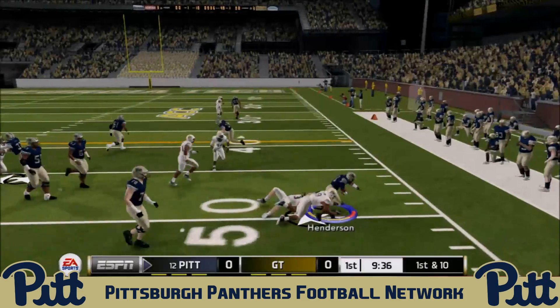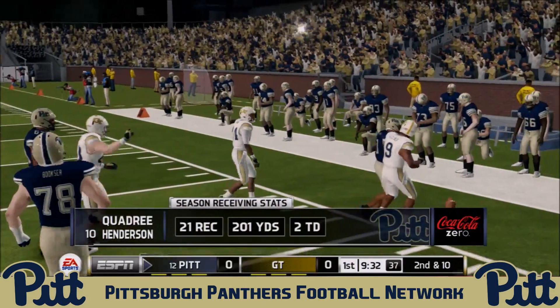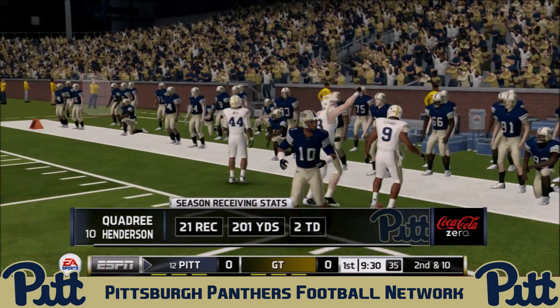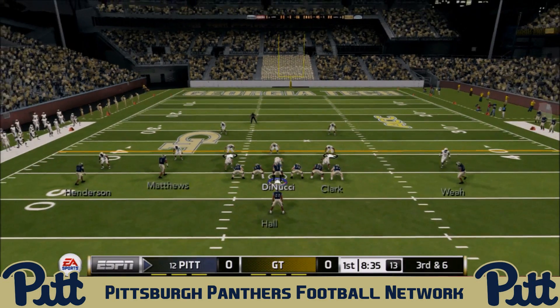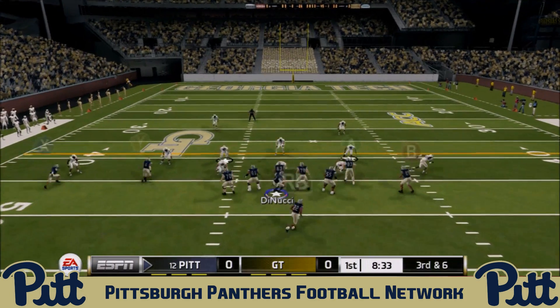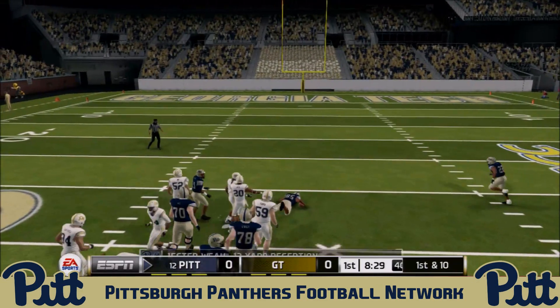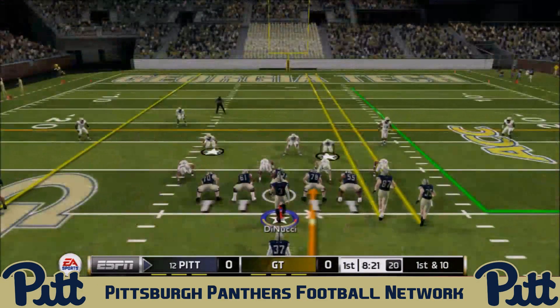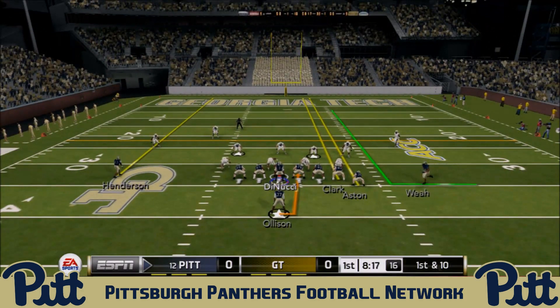Henderson doesn't find anywhere to go on the jet sweep and has nothing to show for it. Henderson has been a dual threat — running the ball, receiving, and in the return game. The Panthers want to get him involved, just like they want to get Jester Weah involved. Their best receiver, the senior, gets a 13-yard grab for a big third-down conversion.